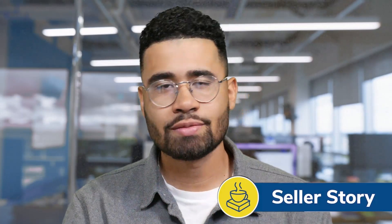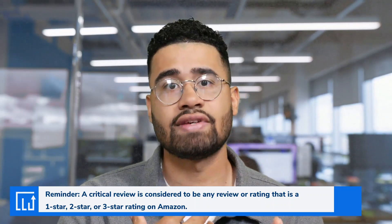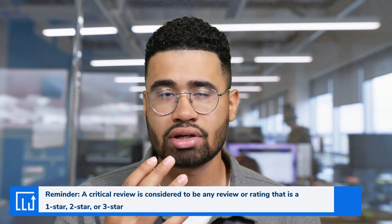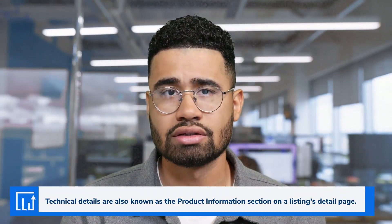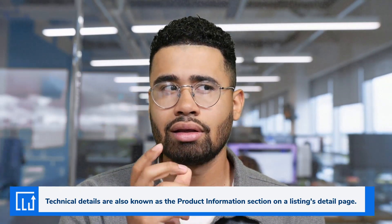Our first story comes from a seller in North Carolina who didn't know how to effectively communicate the details of their product in order to mitigate the critical reviews they were getting on their listing. The seller was getting critical reviews because customers didn't properly understand the size of the product when purchasing it. When they received it, they thought it was going to be a lot bigger or smaller than it was. You can see technical details within the product listing if you scroll down, but not a lot of customers look at it.